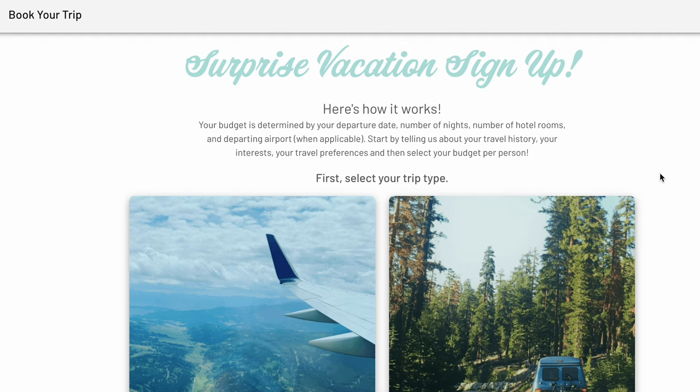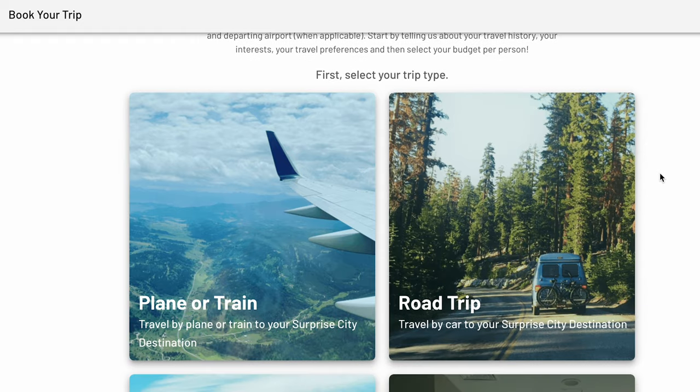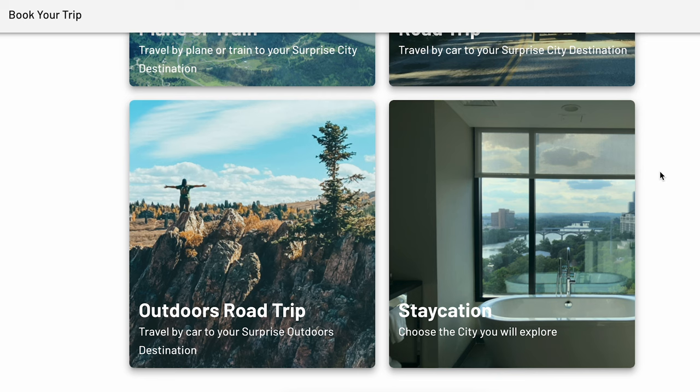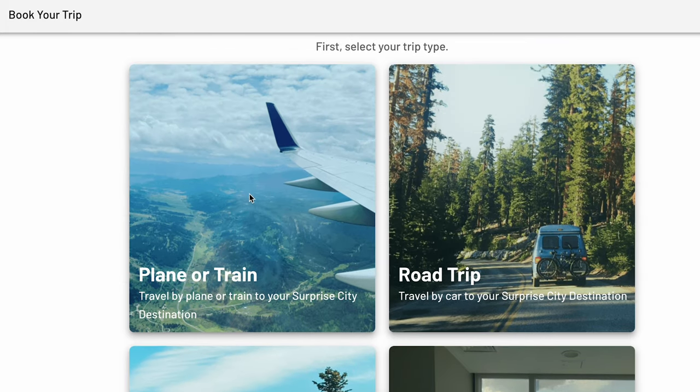After you sign into your account, the first step is choosing your trip type: plane or train, road trip, outdoors road trip, or staycation. This determines both your mode of transportation and influences your type of destination. For today, I will be selecting a plane or train trip.